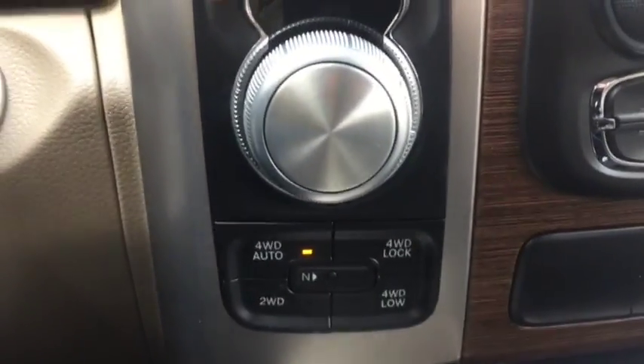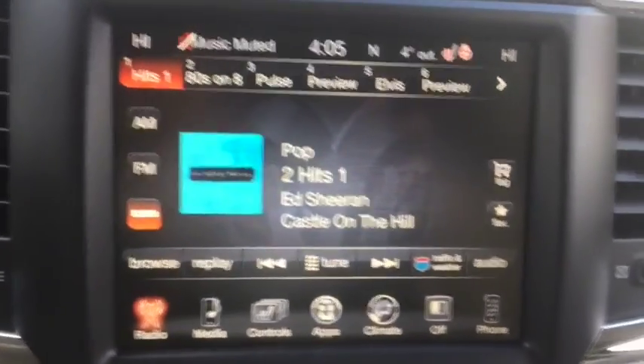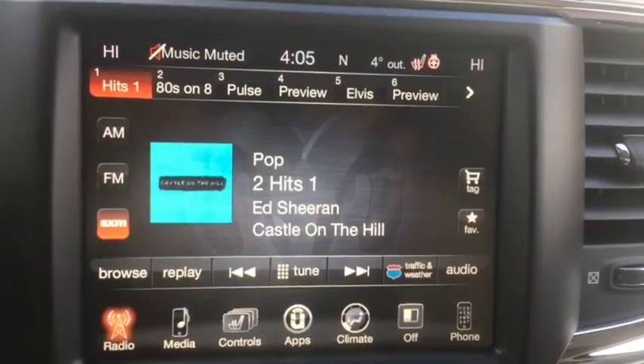Knob shifter as you can see with the four wheel drive system here. Also comes with the Alpine sound system and the Uconnect system which comes with Bluetooth, AM, FM radio, and satellite radio.